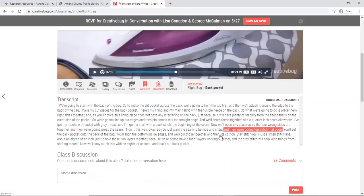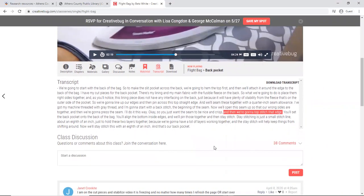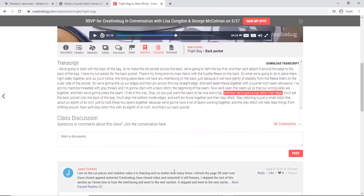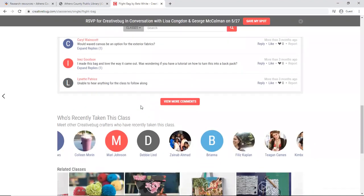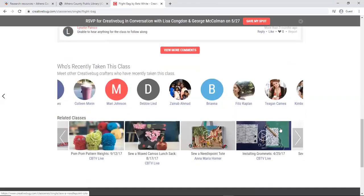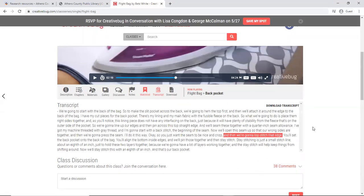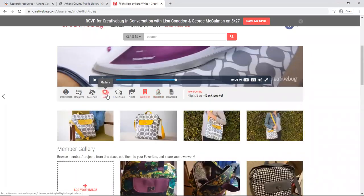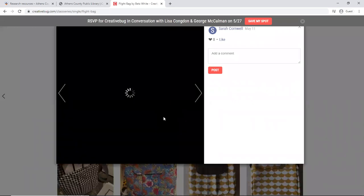Going down through the class page, you can see that there are class discussions where people can comment and post on the classes and ask questions. There is also a list of people who have recently taken the classes and suggestions of related classes. There is a gallery where people who have created this bag can post photos of it — and this one here with the wild colors is actually mine.